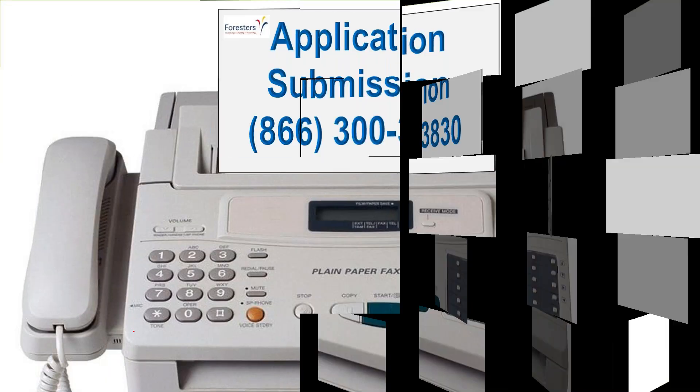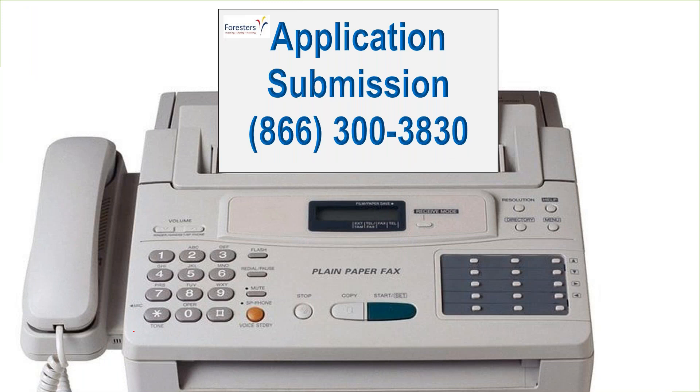For application submission, when I write a Forester's app, I just fax it in. Write down the fax number and have it handy so you can fax in your Forester's application.